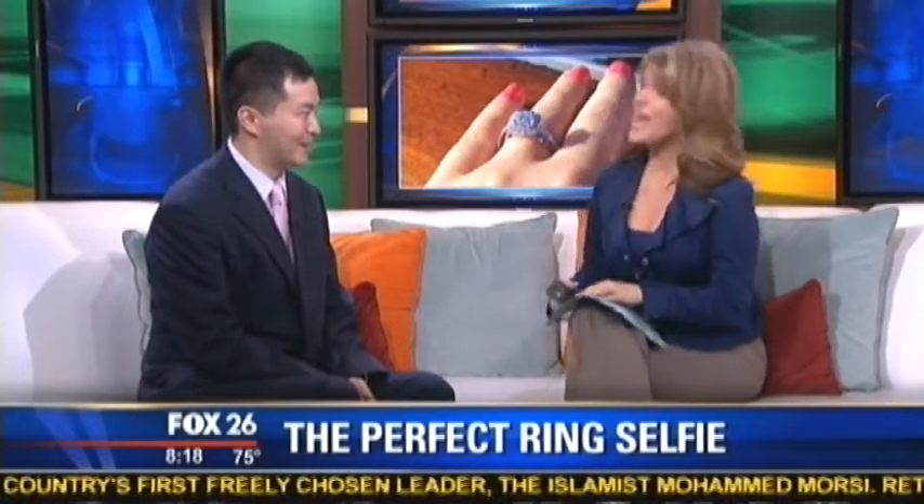Dr. Yang Cho is here to talk about the procedure. Good morning to you. A hand lift — this is new to me. I have not heard of this before.